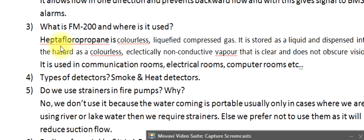Question 3: What is FM 200 and where is it used? Heptafluoropropane is a colorless, liquefied compressed gas. It is stored as a liquid and dispensed into the hazard as a colorless, electrically non-conductive vapor that is clear and does not obscure vision. It is used in communication rooms, electrical rooms, computer rooms, etc.